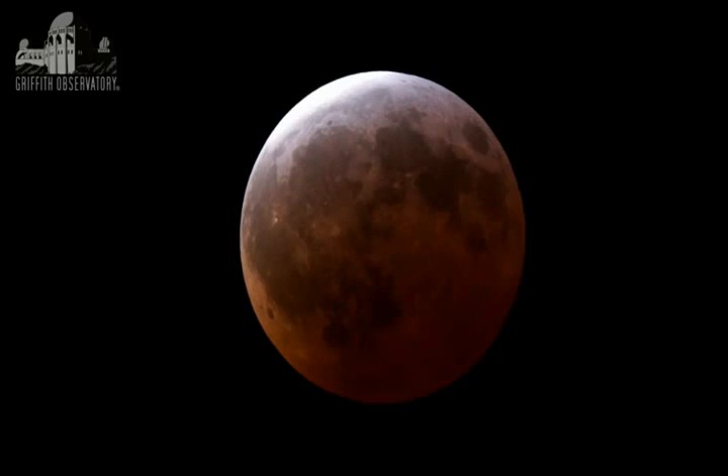Now, we did mention that the last of this tetrad of eclipses is in September — September 27th. Griffith Observatory will be open for an event. We have some special music planned for that night in partnership with a local arts organization here in Los Angeles. So that will be a very beautiful night at Griffith Observatory. If you want to come up and be part of it and see an eclipse with your fellow eclipse lovers, do come to Griffith Observatory. Thank you.